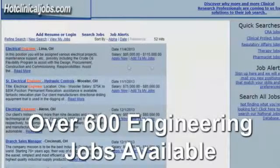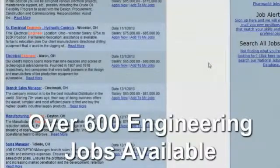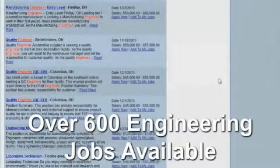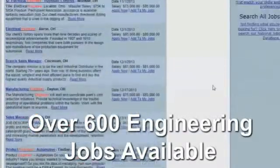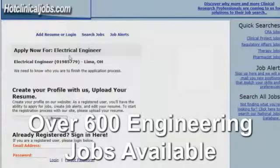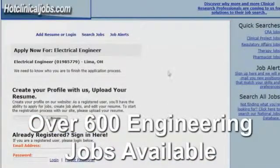After you've reviewed all the positions and find one that you may be interested in, once you find a position just click on the 'Apply Now' button. You can see there's a position in Ohio. At that point you upload your resume, and if you've already registered, you just sign in and then apply for the position.